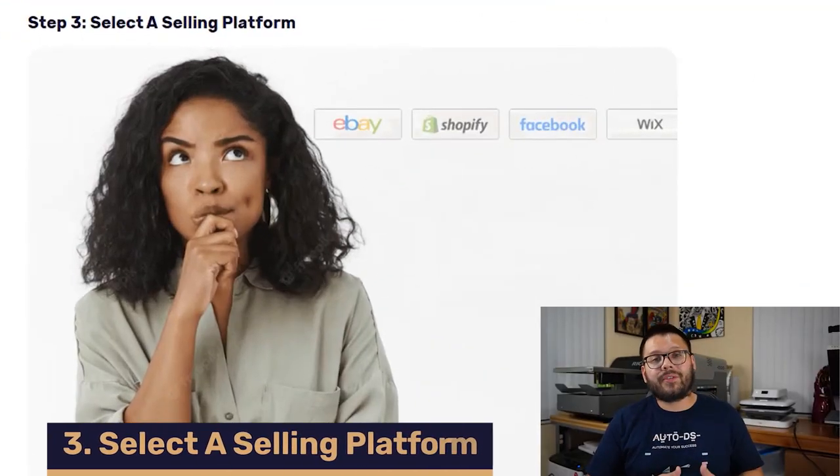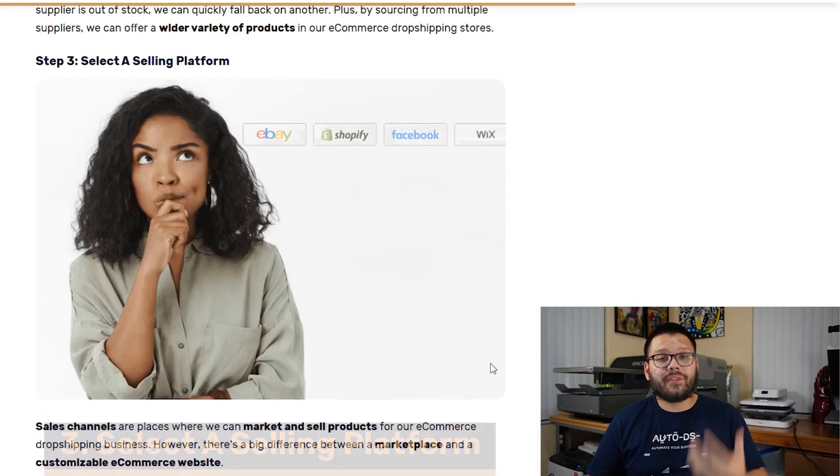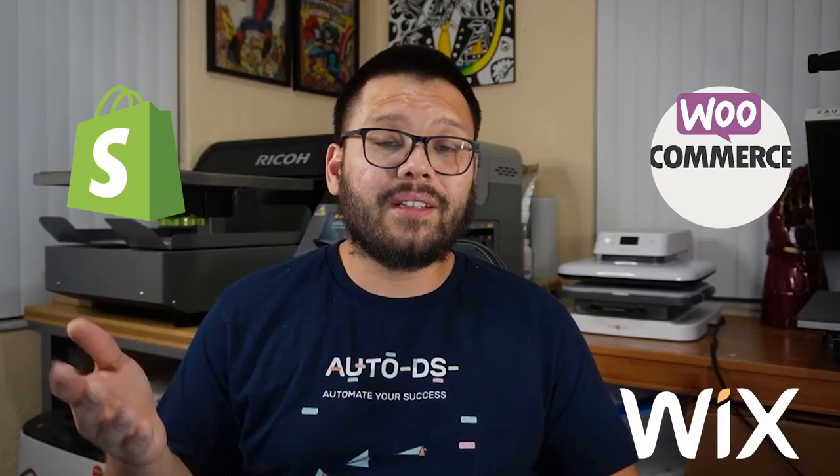The third step is to choose the platform you're going to sell on. Go with whatever feels right for you and works best for your business — whether that's your own website on Shopify, WooCommerce, or Wix, or a different platform like Amazon, eBay, or Facebook Marketplace. When you have your own website, you have control over everything, but you'll need to drive your own traffic through marketing. On platforms like Amazon, eBay, or Facebook Marketplace, you go by their rules, so make sure you know what's acceptable and remember there will be different fees associated with each platform.